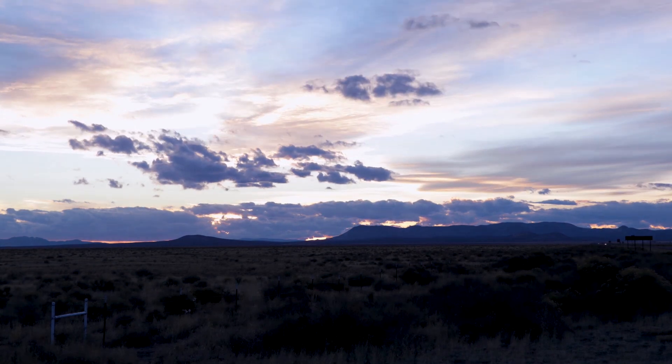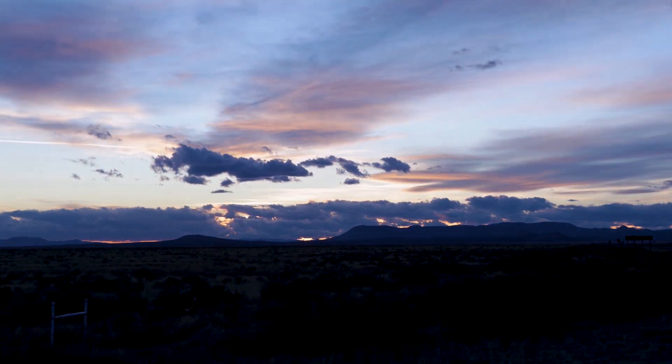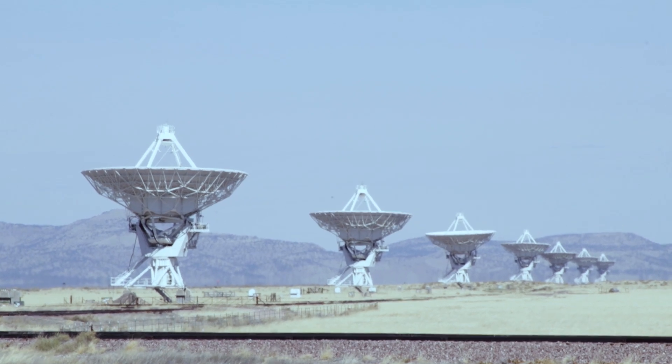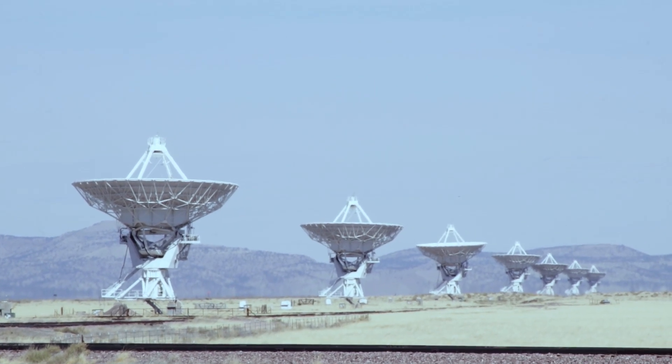The VLA is located here on the plains of San Agustin in west central New Mexico. This is about 7,000 feet elevation and it actually is an old lake bed — this was a lake about 6 to 10,000 years ago. The VLA was put here for a number of reasons: they wanted a place reasonably south in the U.S. so that you can see more of the sky, and a high elevation to get away from water vapor, with the dry climate also helping.